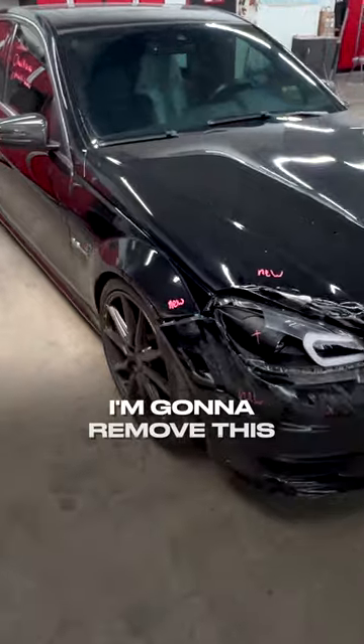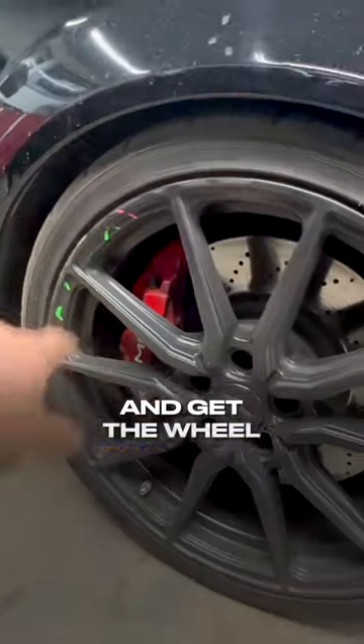I gotta remove this wheel. We're gonna send it out and get the wheel reconditioned.